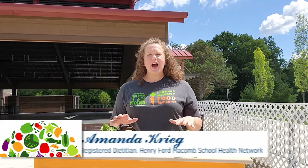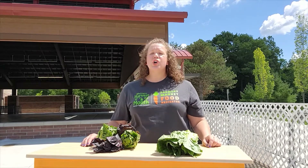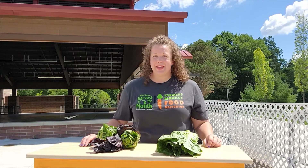The vegetable of the week this week are salad greens. Just one cup of salad greens is a good source of vitamin C and folate. It's also an excellent source of vitamin A and vitamin K.